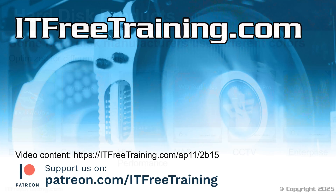That concludes this video on hard disk drives. I hope you found this informative. Until the next video, I would like to thank you for watching.